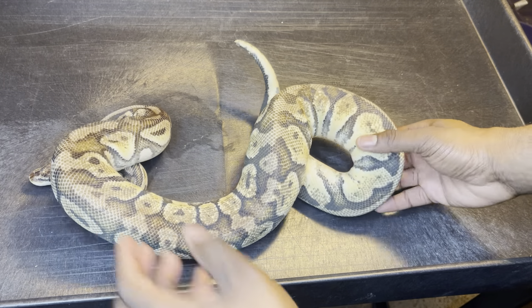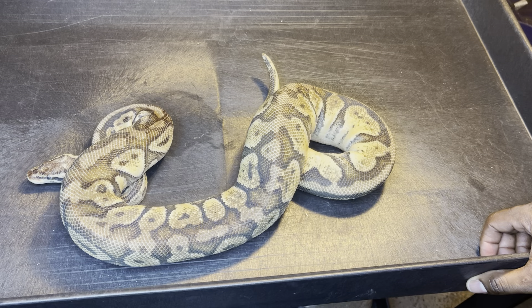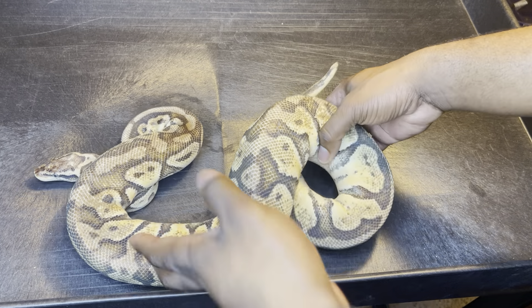Next is this super pastel — my friend let me borrow her to breed her out. She was bred to the banana butter, so I'm expecting those to hatch in five days. Can't wait.